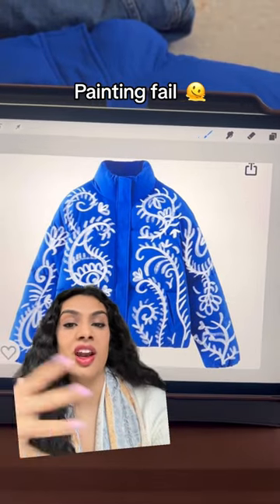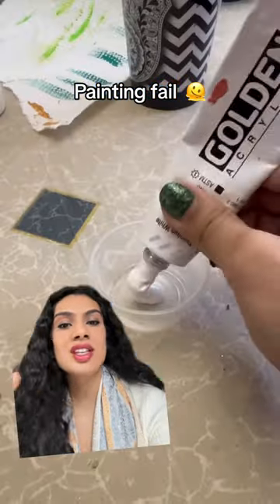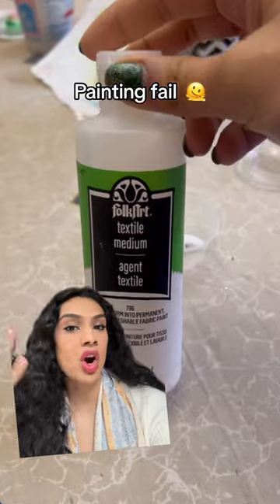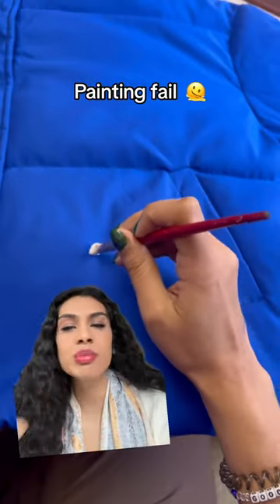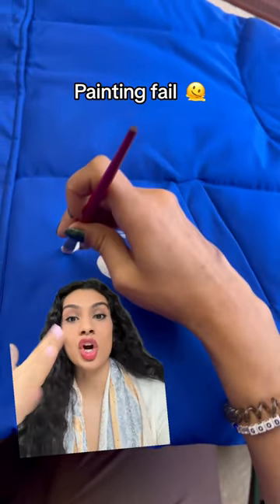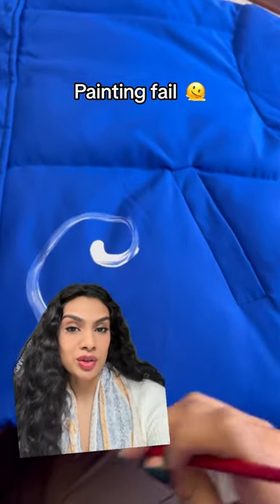I'm literally obsessed with painting on clothing and I got this beautiful blue jacket, so I decided to paint something a little different on it. I created something digitally so I could visualize what it's going to look like. I was inspired by the blues and whites and South Asian architecture, so that's what I wanted to create.